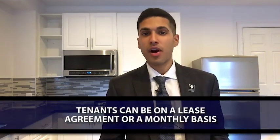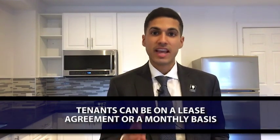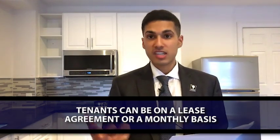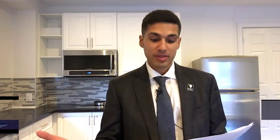Your tenant can either be in a lease agreement or they could be staying on a month-to-month basis. If your tenant is in a lease, they have the right to stay the whole course of the lease, which means that the lease obligations and monthly rental payments are transferred to the new owner.